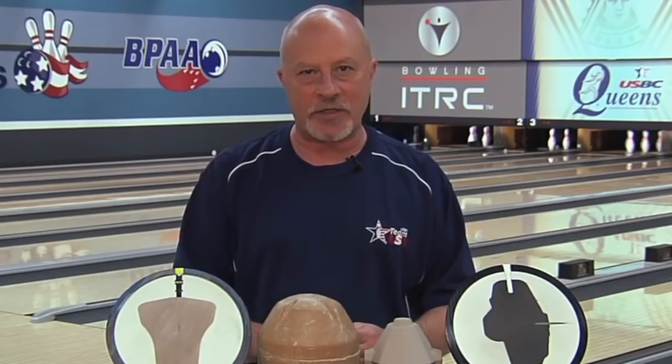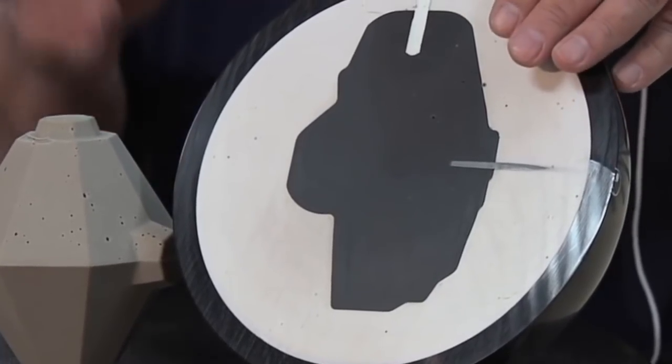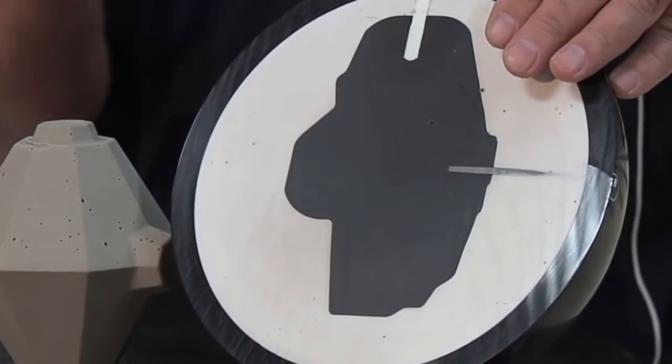The inside of the bowling ball, referred to as the core, has also evolved significantly — all for the purpose of creating more hook potential. For a 16-pound bowling ball, you can either put something heavy in the middle of the ball to reach 16 pounds, or put foam in the middle and move the weight outside, which would be a high RG. Cover heavy is high RG; center heavy is low RG.